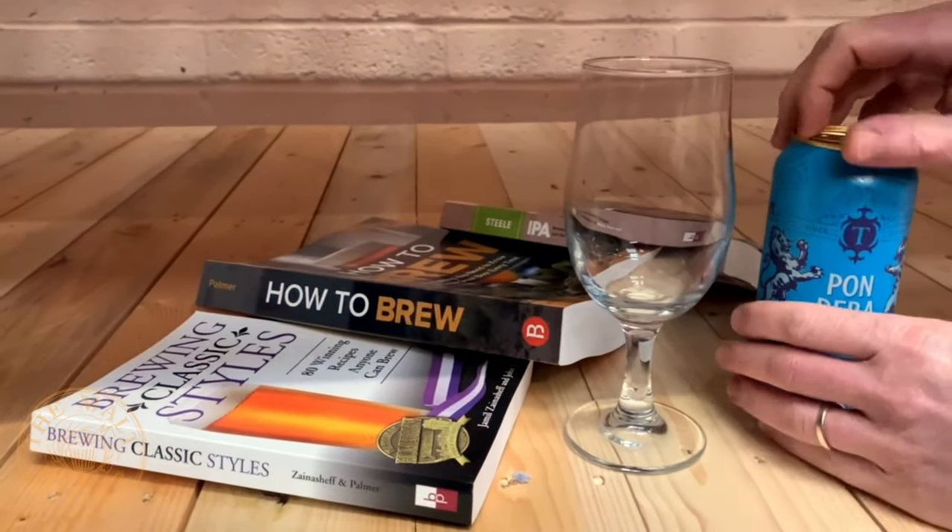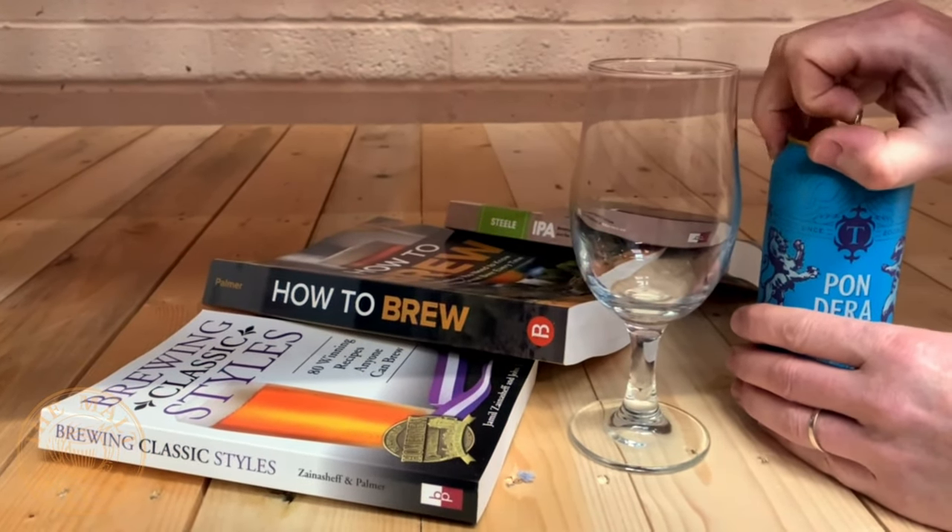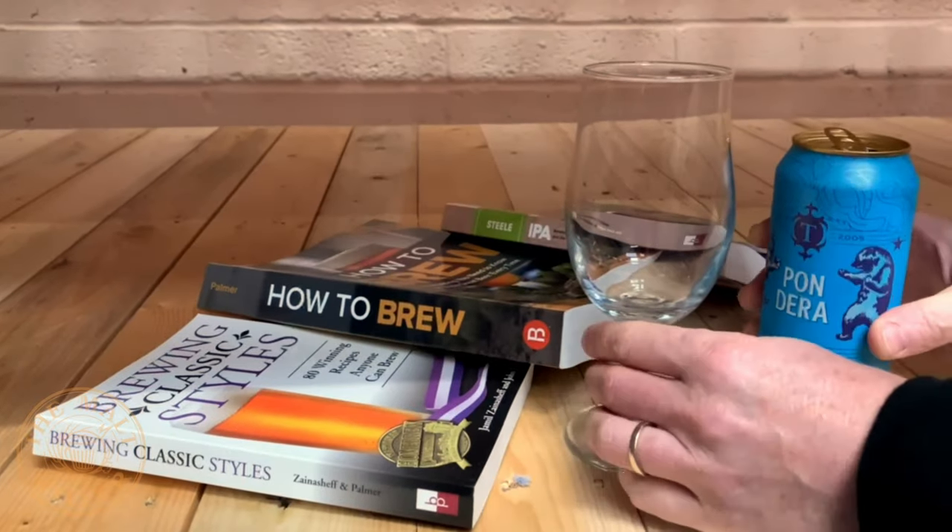Hello, today I'm drinking Pondera. It's a 6.7% West Coast IPA. This is a collaboration with Thornbridge from the UK and Firestone Walker from the US.